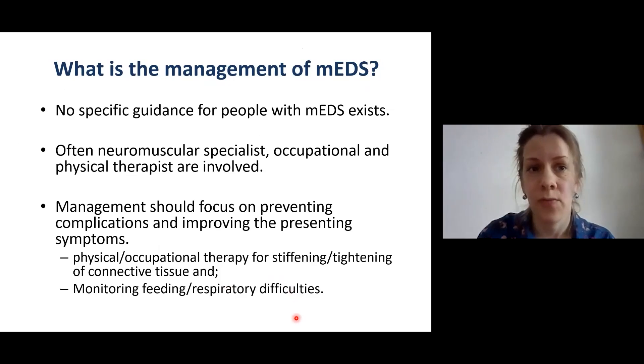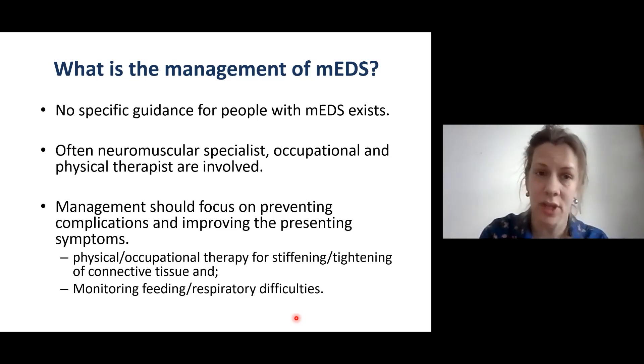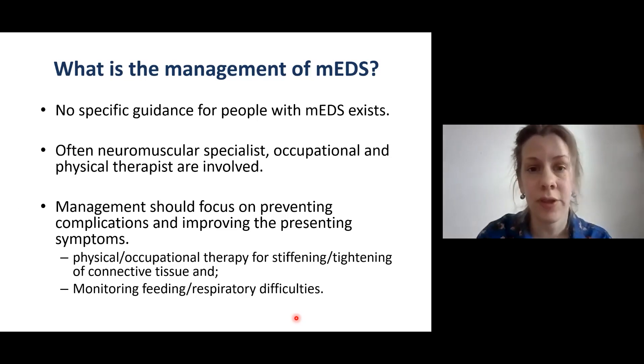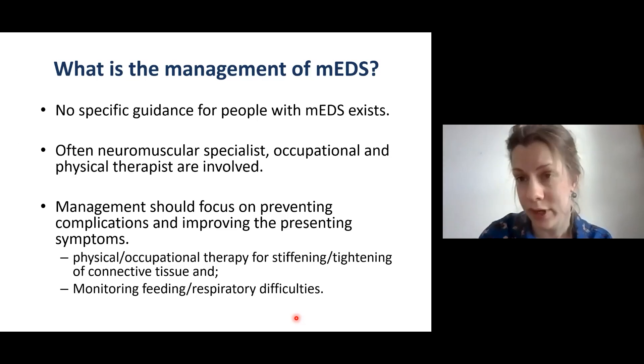An important question is: what is the management of myopathic EDS? No specific guidance exists, simply because there are not many individuals reported in the literature. Often a neuromuscular specialist, an occupational therapist, or a physical therapist are involved in treating the manifestations. Management should focus on preventing complications and improving symptoms — including physical and occupational therapy for stiffening and tightening of connective tissue — and monitoring for feeding and respiratory difficulties in young children.